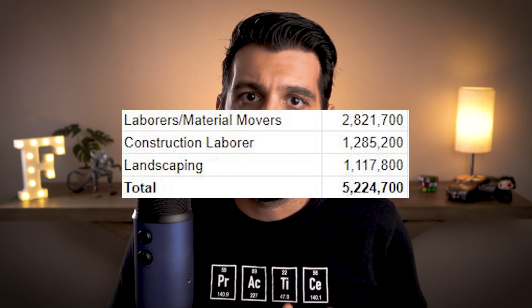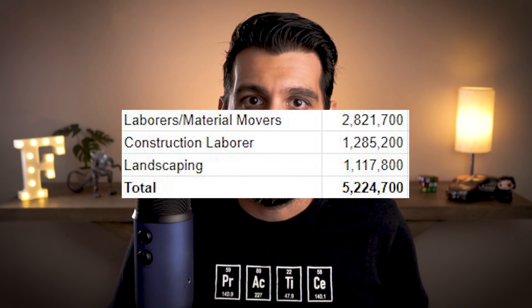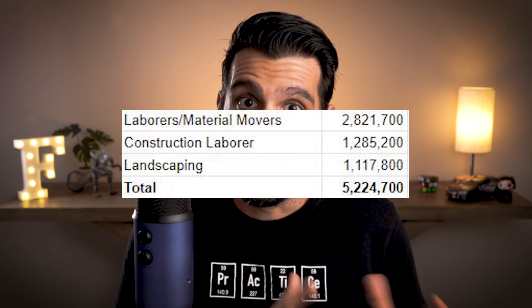If we take those three construction jobs, there are roughly 5.2 million jobs today in the United States doing those specific tasks.